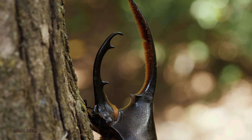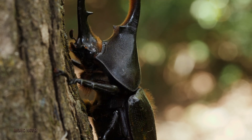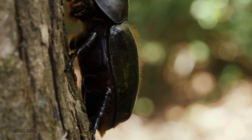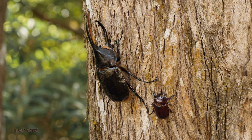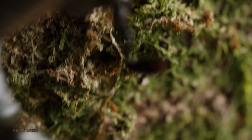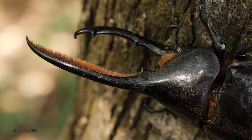The Hercules Beetle isn't just one of the biggest insects in the world, it's also one of the strongest. Pound for pound, it ranks among the top in the entire animal kingdom. These beetles can lift objects up to 850 times their own body weight, which would be like a human hoisting several full-size school buses over their head. This incredible strength helps them push, flip, and wrestle with rival males during mating competitions, and it's one of the reasons they've earned such a legendary name.